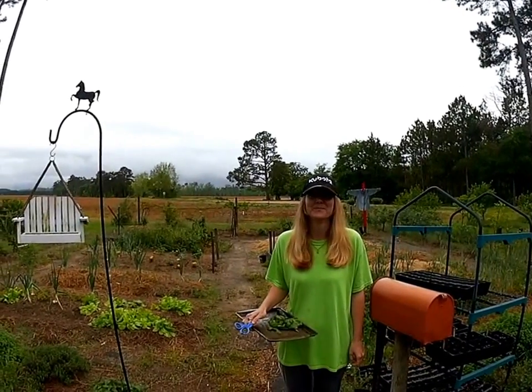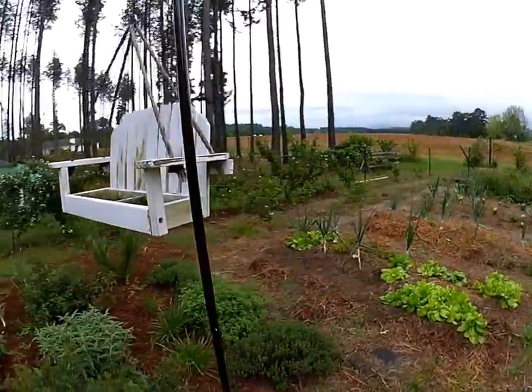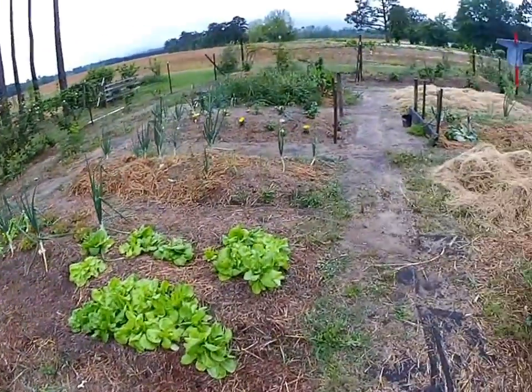It's April 15th, 2015 and it's been raining all day. I want to give you a quick little walkthrough of the yard to show how everything's coming along. We'll start with the garden.